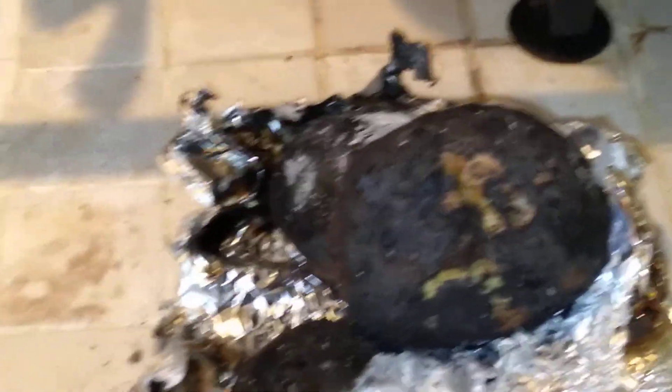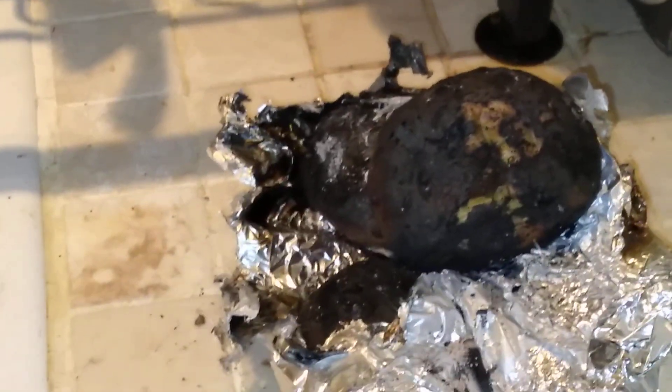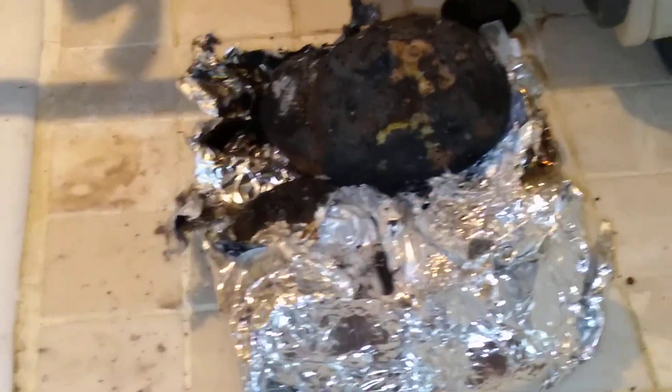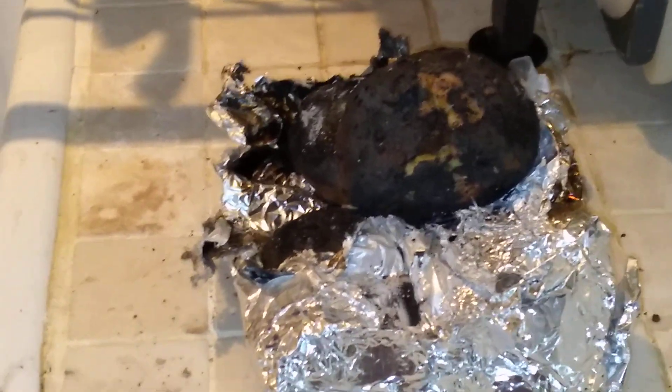I made cremated potatoes on the wood burner. I'm going to check those out in a minute — they might be alright inside. If not, we'll have to have cauliflower rice, which I've got some frozen thankfully. I'll check them in a sec.